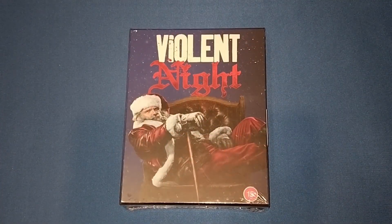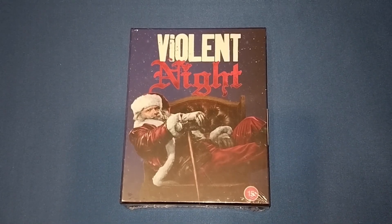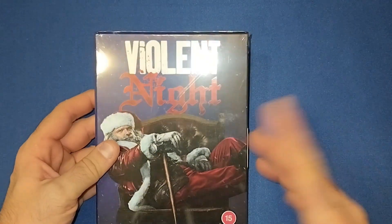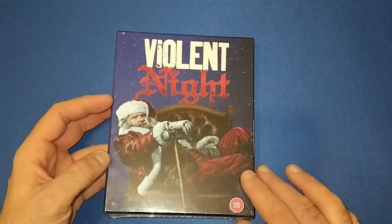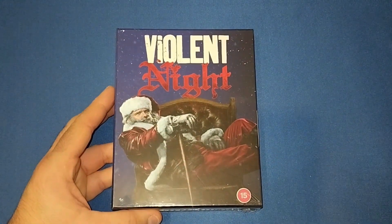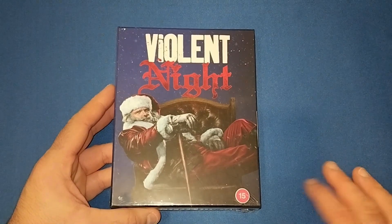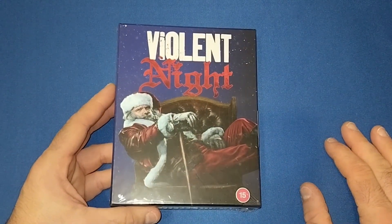Hello and welcome back to my channel Welshman Reviews. Today we're going to be looking at the Steelbook Collector's set for Violent Night. I think this was an HMV exclusive. I didn't buy it from HMV when it came out, so I did get it off eBay after getting some money for Christmas. I had some early money so I thought I'd treat myself to this.